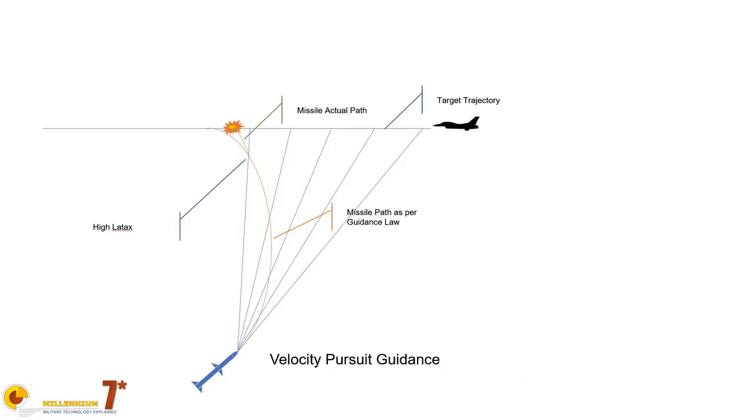In a pursuit algorithm, the guidance system tries to keep the velocity vector of the missile pointed at the target — the velocity vector, not the missile axis, because missiles fly with an angle of attack. The logic is simple: if you keep going toward the target, at some point you'll get close enough for the proximity fuse to go off. A pursuit law can point directly at the target or slightly ahead using knowledge of target velocity from the radar. It's a simple and old law, but it requires a lot of maneuvering near the target, using a lot of energy at the final stage when energy is at a premium. So it is not particularly efficient.